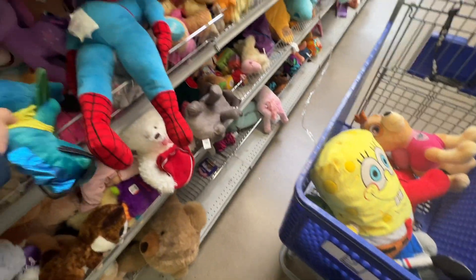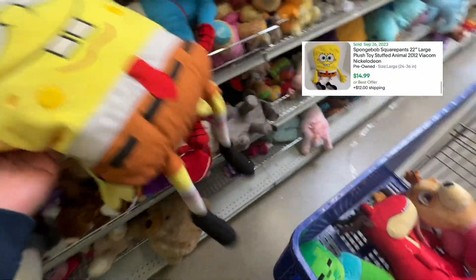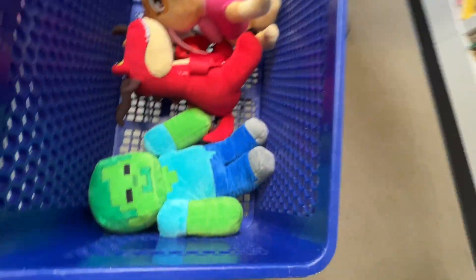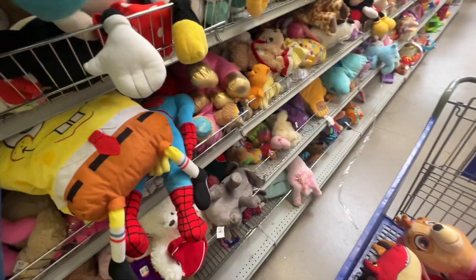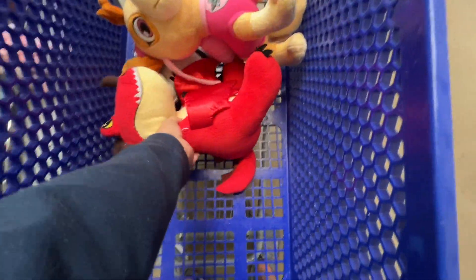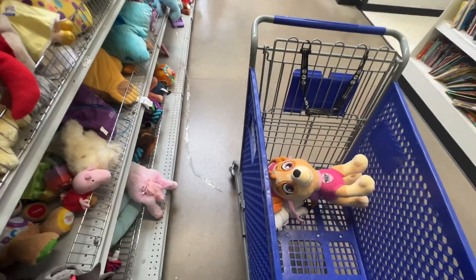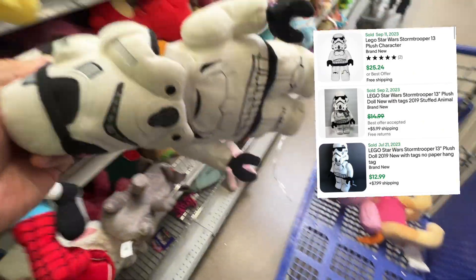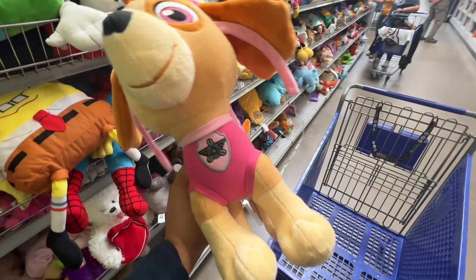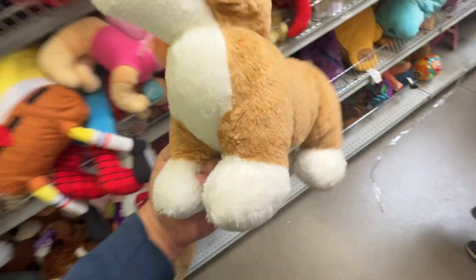Time to look up these plushes. Starting with SpongeBob himself — $14.99, not enough meat on the bone, putting him back. The zombie Minecraft character — $9.99, still not enough meat on the bone, putting him back, strike two. The Build-a-Bear dragon — not enough meat on the bone, strike three. The Lego Stormtrooper — still not enough meat on the bone to make a good profit after fees. And Sky the Paw Patrol plush — still not enough profit.